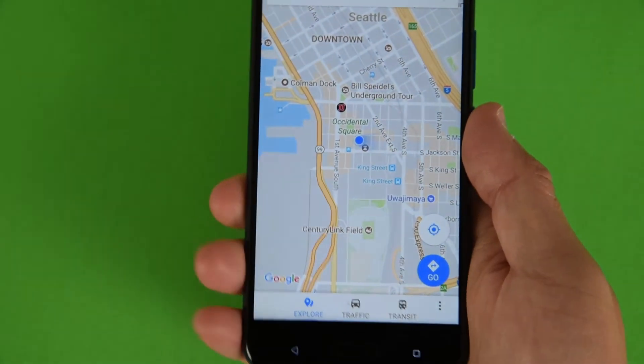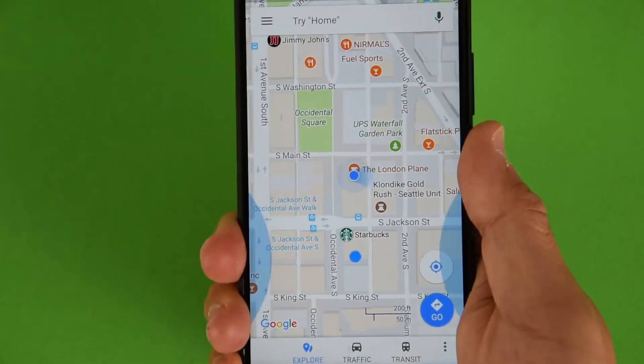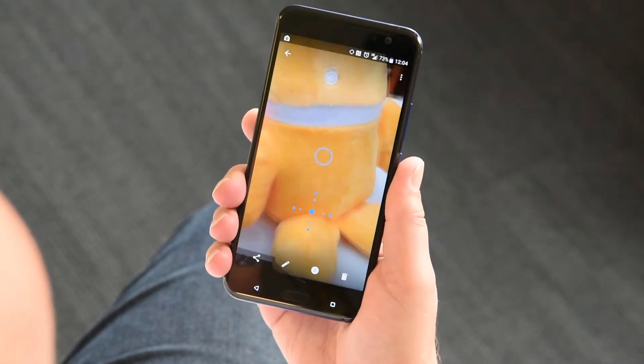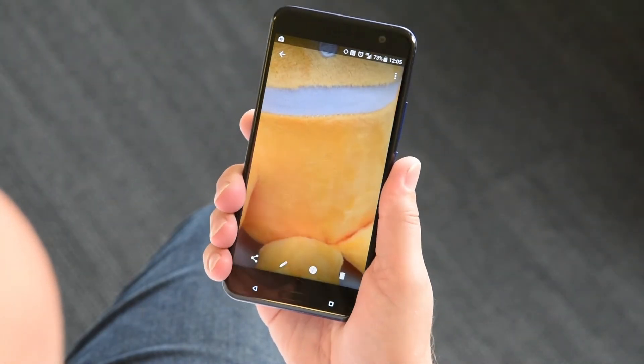Take Maps for example — open up the application and all you have to do is squeeze to zoom in. With Photos, when you go into one of your favorite photos, you can squeeze your U11 to zoom into an important part of the photo and squeeze again to zoom out to where you were before.